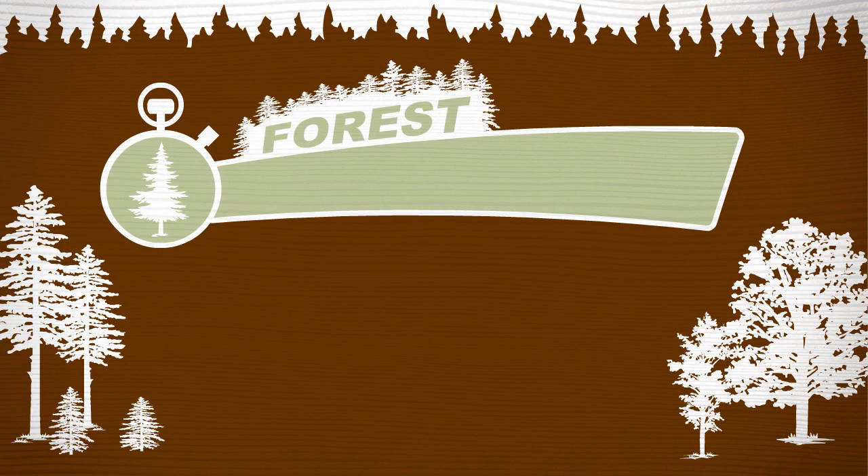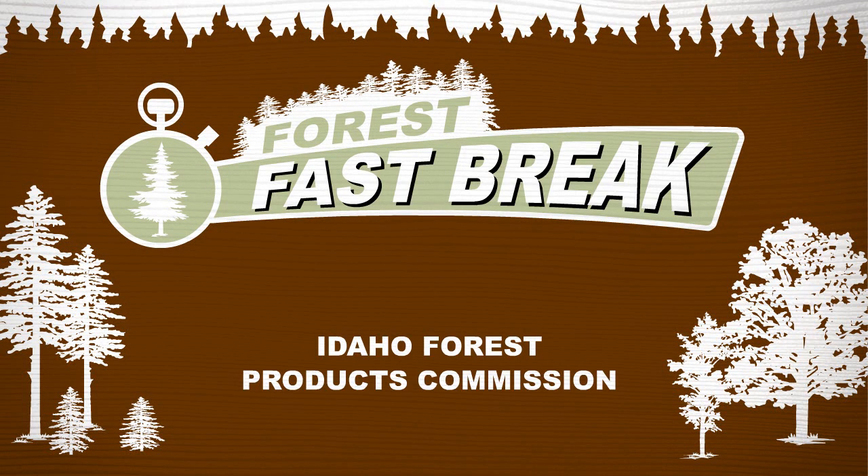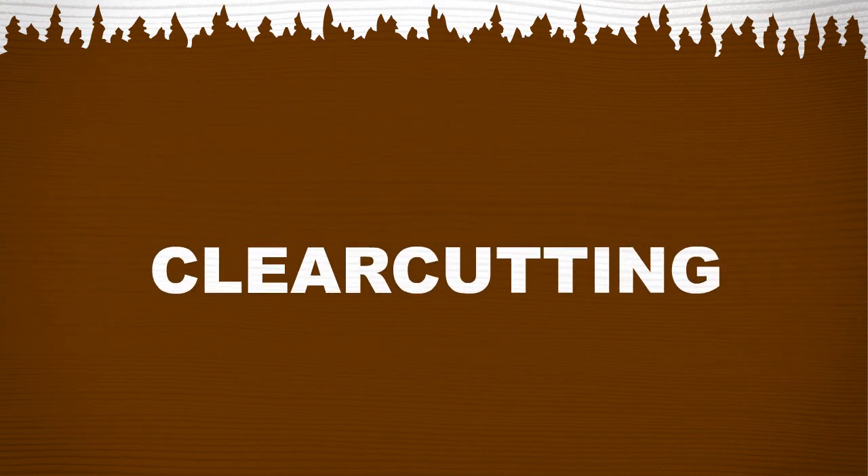Need a break? How about a forest fast break? Brought to you by the Idaho Forest Products Commission. Today's topic: clear-cutting.